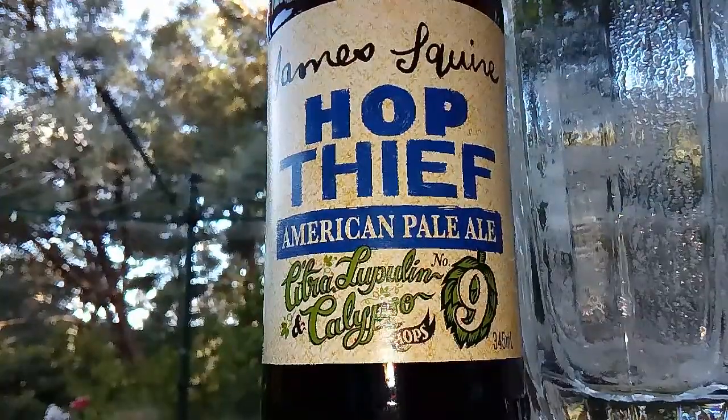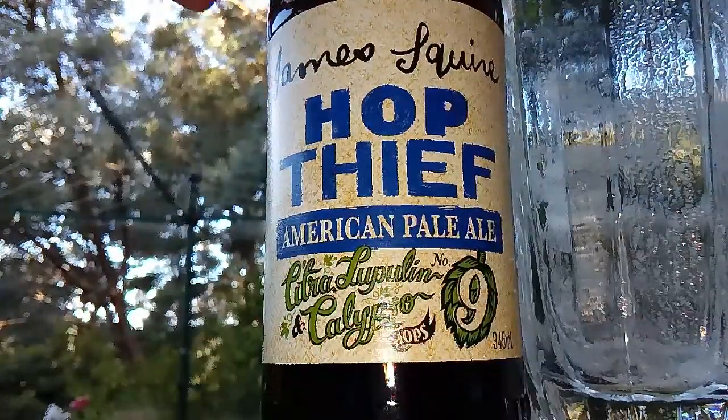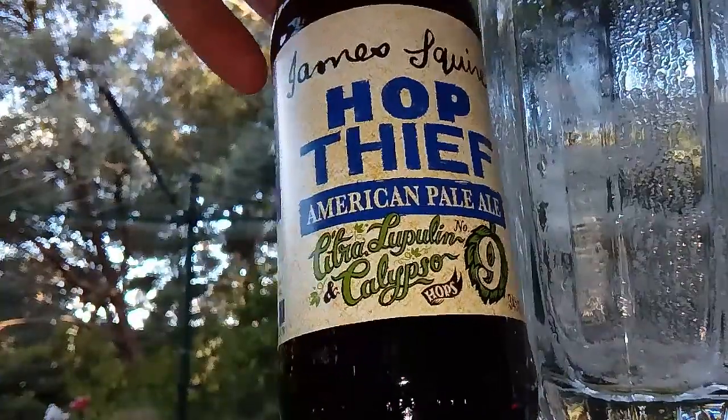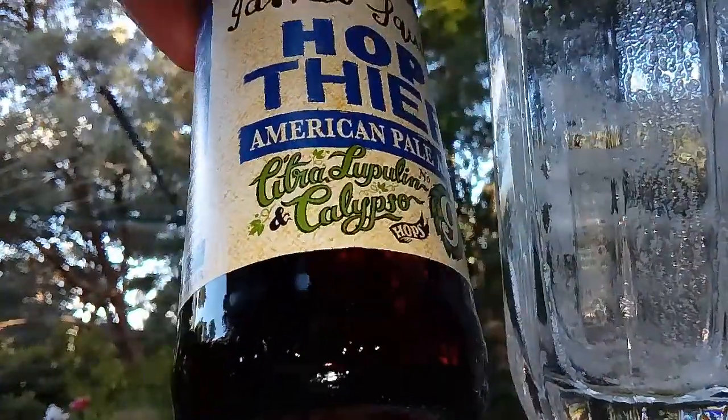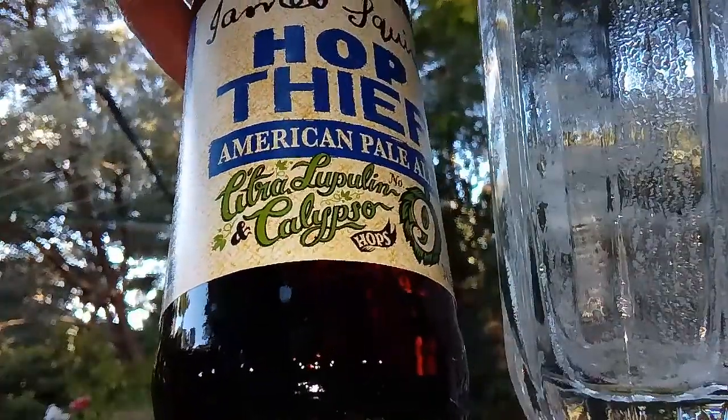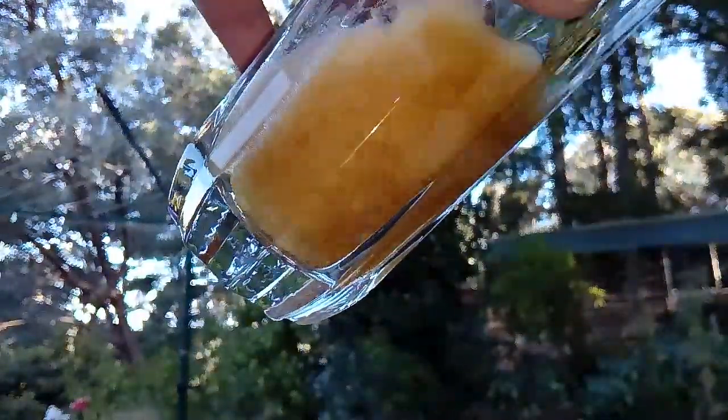Here we go - the James Squire Hop Thief American Pale Ale number nine. This one's got the Citra, Lupulin, and Calypso hops. Give this a crack.